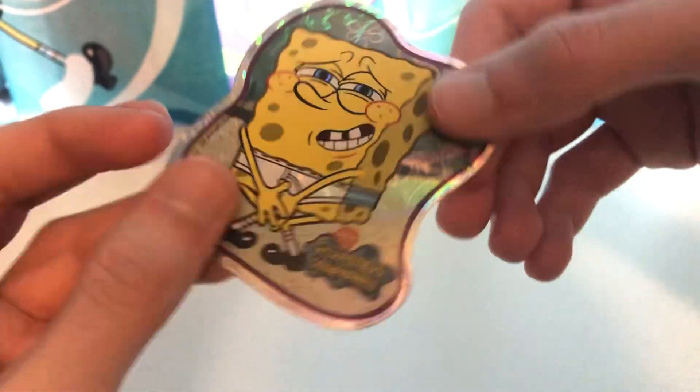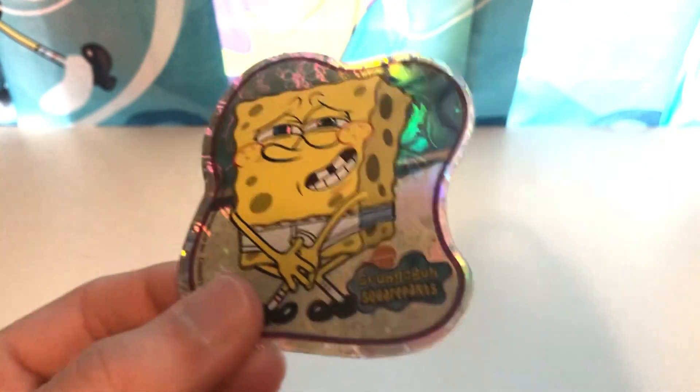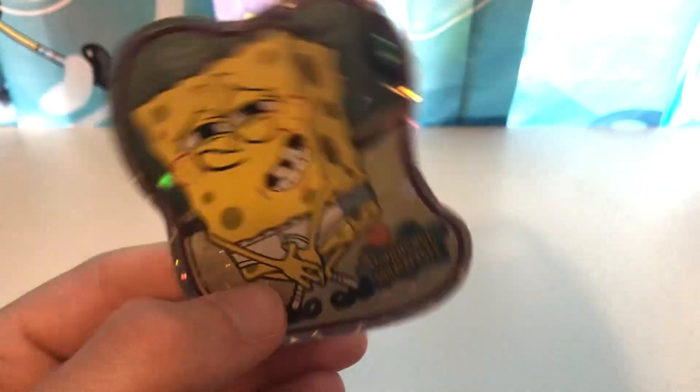Of course, these are stickers, so you can peel them off. But I wouldn't really recommend doing that because they don't make stickers like this anymore — these are way back from 2002. So I'm going to set this one right over here.